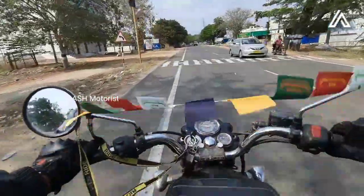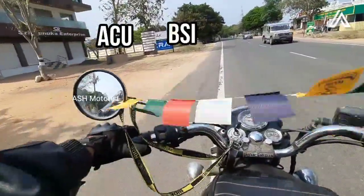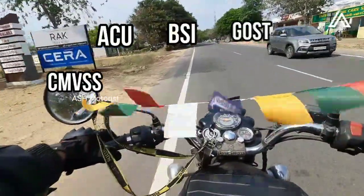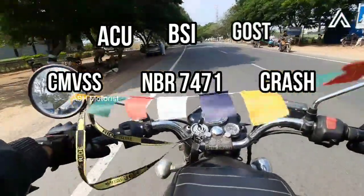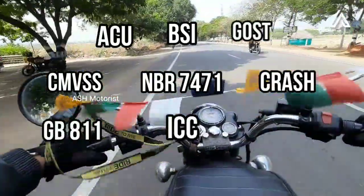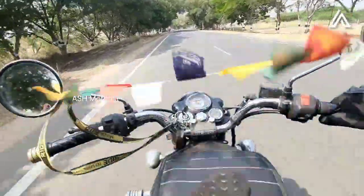There are many certifications, like ACU, BSI, GHOST, CMVSS, NBR 7471, CRASH, GB811, ICC, and SNI. These are certifications used in specific countries. This list also includes ISI, which is a slightly different story.